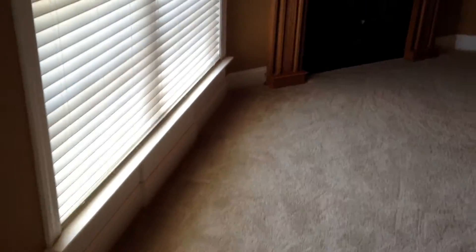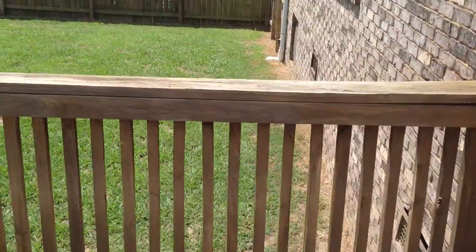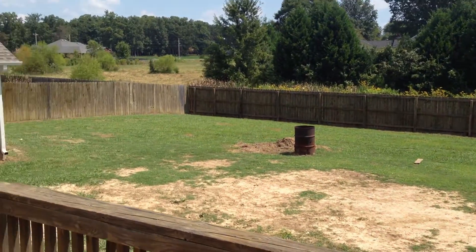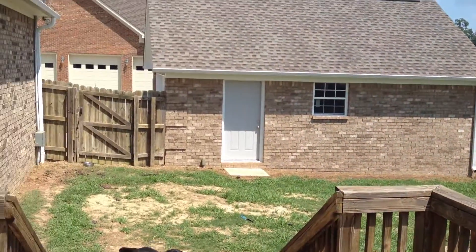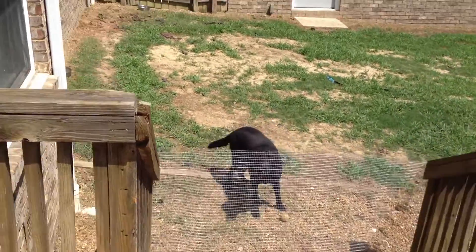Going back down the stairs, here's a quick view of the back yard. Got a deck, completely fenced back yard. There's your detached garage. And a friendly doggie — it doesn't come with the house, I don't think.